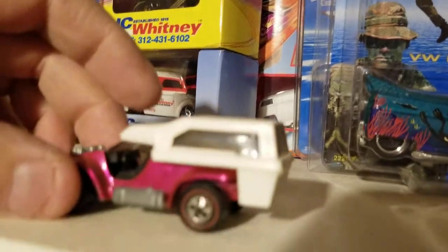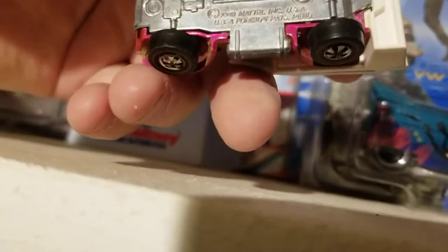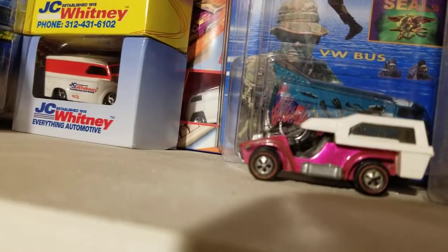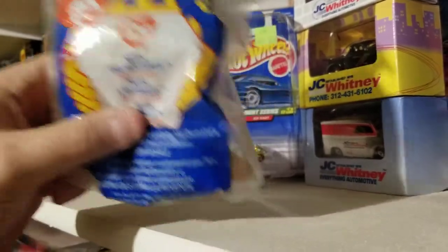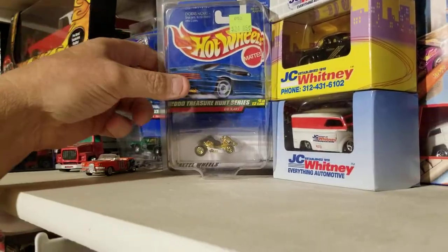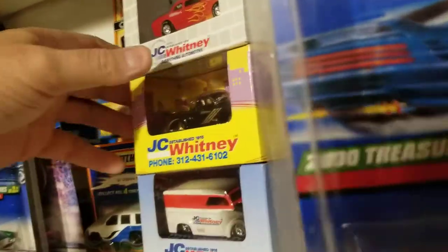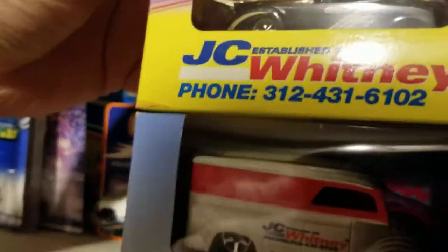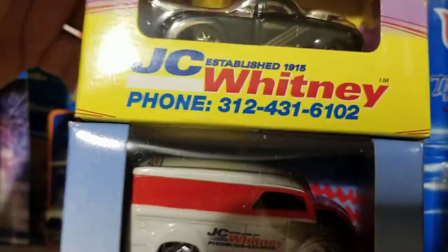There's one I picked up in a collection — bug out, or power pad. Yeah, power pad — that's just a red line. And there's a tie McDonald's, and there's another treasure hunt go-kart. There's some more JC Whitney; these were all available back in the late '90s, early 2000s.